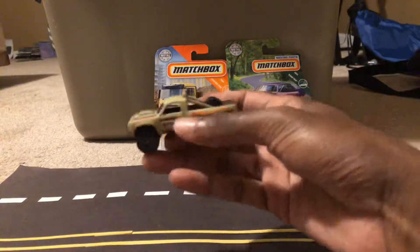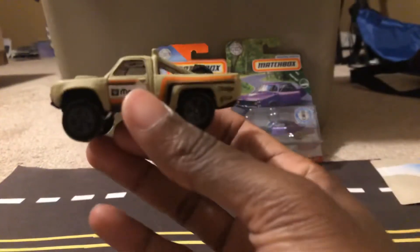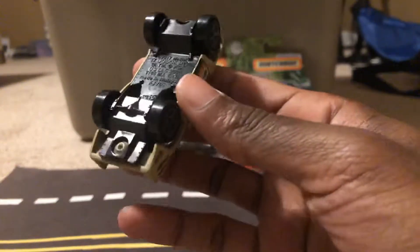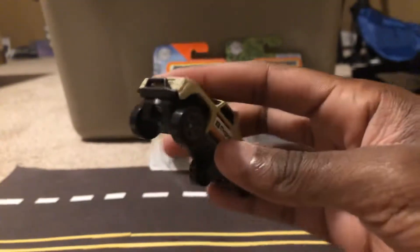Alright, here's the D100. The one I ordered on eBay — this one is like a tan type paint job.